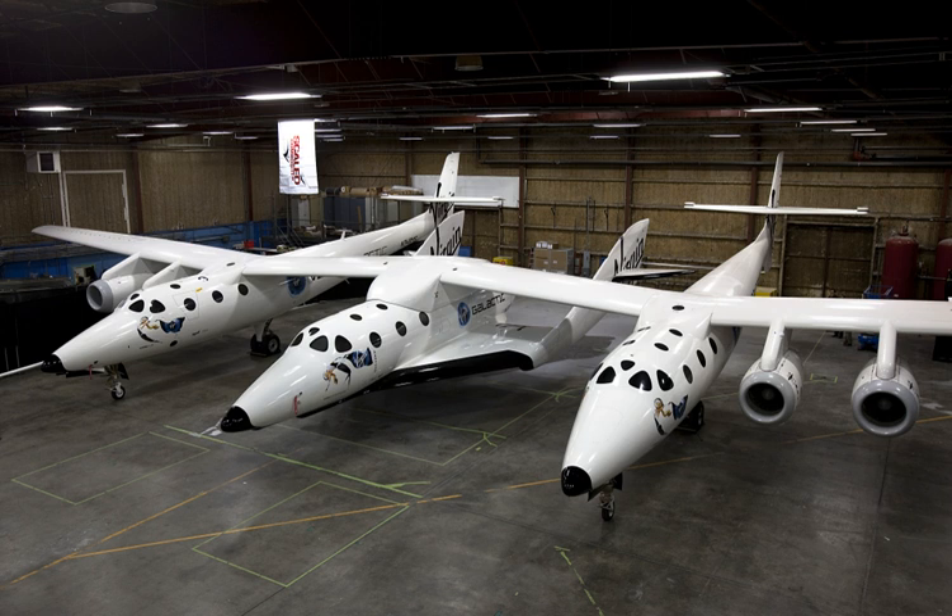SpaceShipTwo will reach 4,200 kilometers per hour using a single hybrid rocket engine — the RocketMotor 2. It launches from its mother ship, White Knight 2, at an altitude of 15,000 meters and reaches supersonic speed within eight seconds. After 70 seconds, the rocket engine cuts out and the spacecraft coasts to its peak altitude.